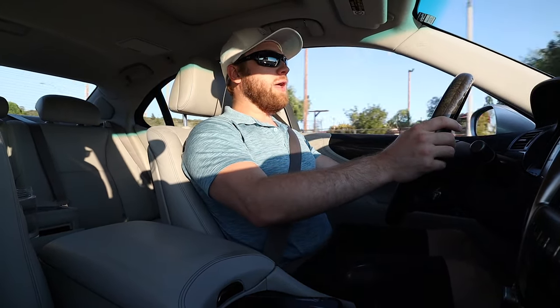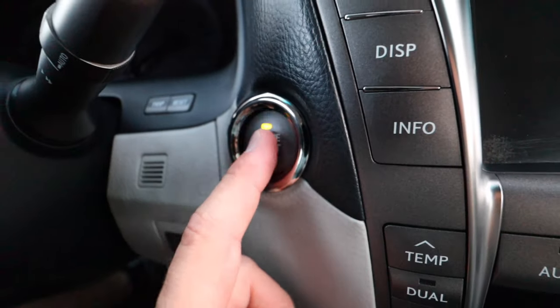I'll get behind the wheel and tell you what I've loved about this car and some of the things I haven't liked as much. Overall it's been an awesome car — one of the smoothest rides on the road. Even though it was made in 2009, the body doesn't look outdated.